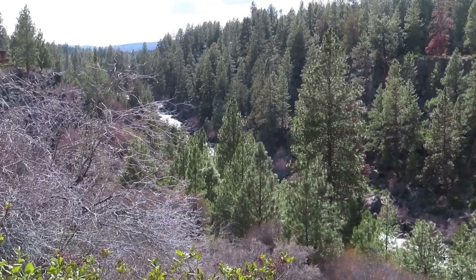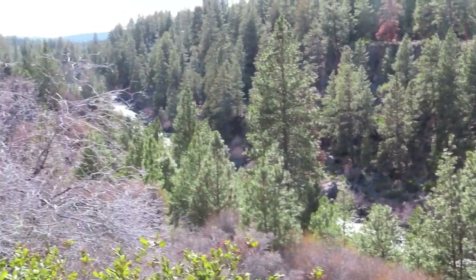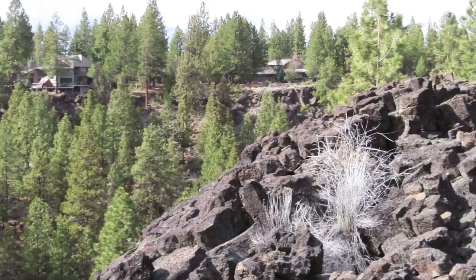Before I show you that, check out this view — this is only just a few blocks from my house. There's the river down there, the Deschutes River. It's beautiful out here.